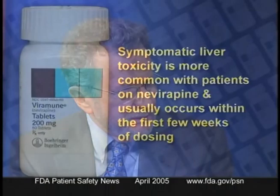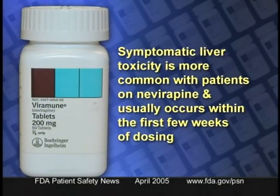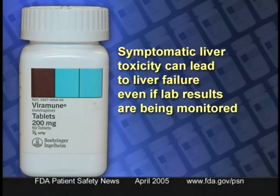So when you combine those two factors — female gender and CD4 counts above 250 — you end up with a group that's at particularly high risk. Is there a similar cutoff point for men? There is, but it's higher: 400 cells per cubic millimeter. Symptomatic liver toxicity is more common with patients on nevirapine, and it usually occurs within the first few weeks of dosing, and it can lead to liver failure even if lab results are being monitored.